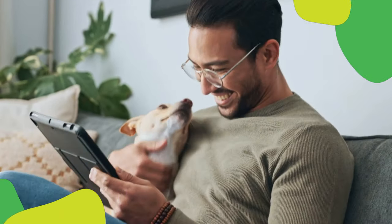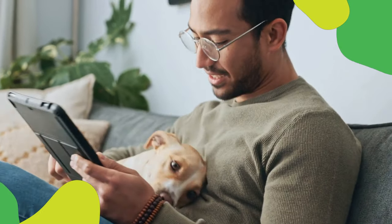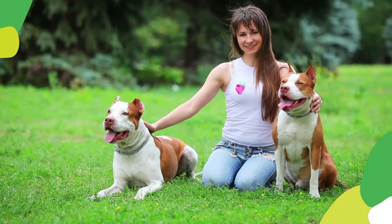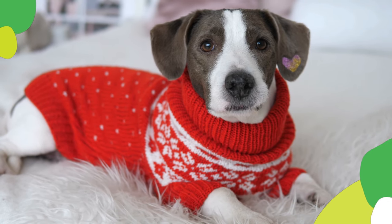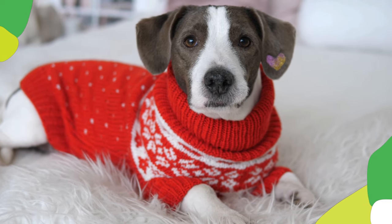Bringing a new puppy home is an exciting time, filled with wagging tails and endless cuddles. But amidst the adorable chaos, training your new furry friend is crucial for establishing a happy and harmonious household. While it may seem daunting, puppy training can be a positive and rewarding experience for both you and your pup. This guide offers a beginner-friendly introduction to puppy training, equipping you with the essential knowledge and steps to set your furry companion on the right path.